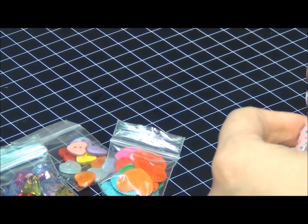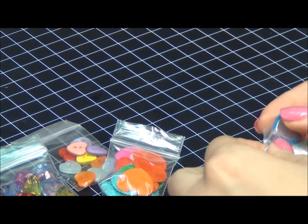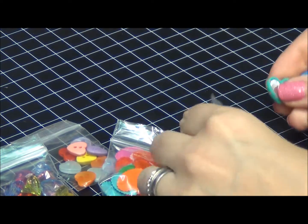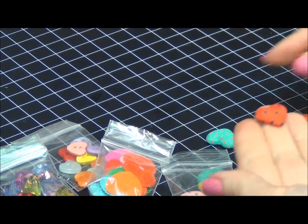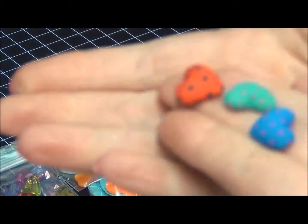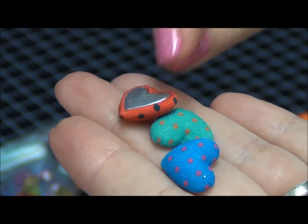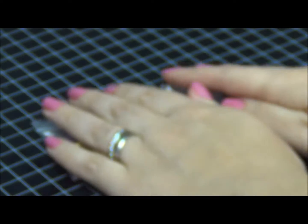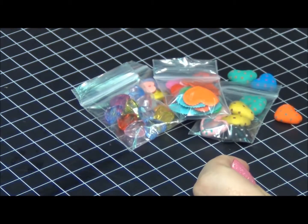I really like this one — it's a flat-back hard button and it's fabric. How cute! I think that's it for the buttons.